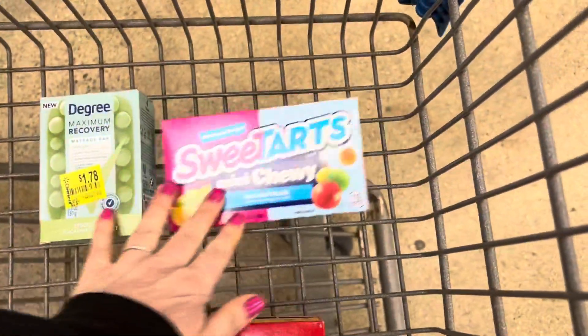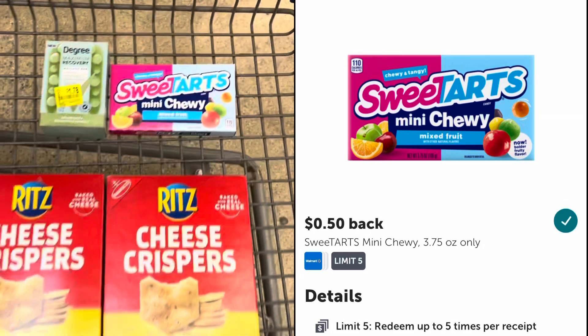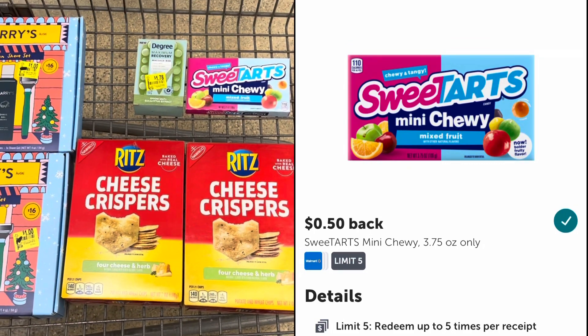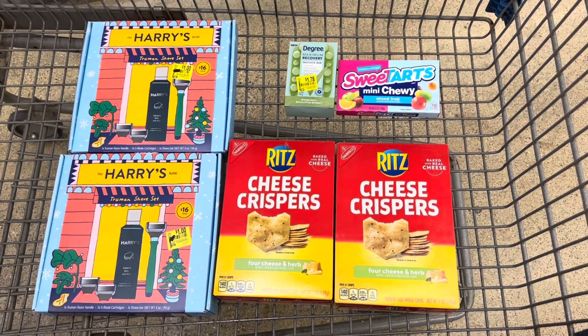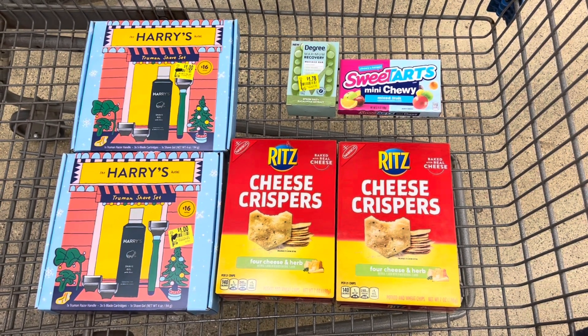Next, I'm going to pick up this box of mini Sweet Tarts. They're priced at 98 cents and there's a rebate on Ibotta for 50 cents back. So after that rebate, they will be just 48 cents. And that's all that I'm picking up at this Walmart. I'm going to head to a different store later in the day to pick up some more items.